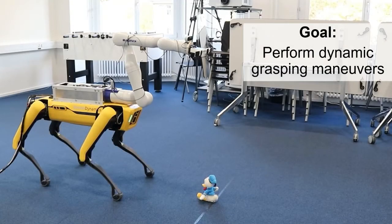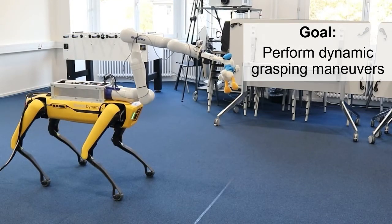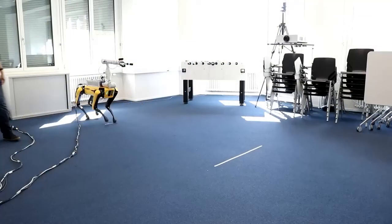Our overall goal in this work is to use SPOVA to perform dynamic grasping maneuvers. By doing so, we are working towards the goal of making mobile robots more efficient in performing manipulation tasks. I would like to start with showing some experiments that we conducted first, and afterwards I will give an overview of the methodology that we used.